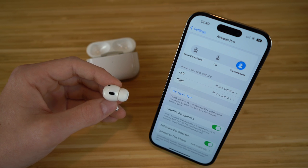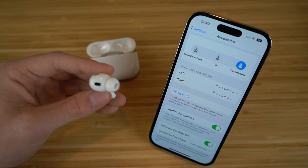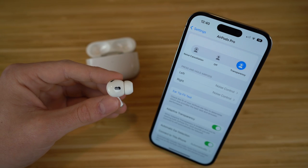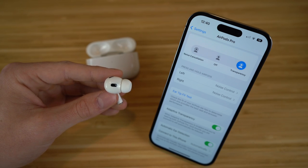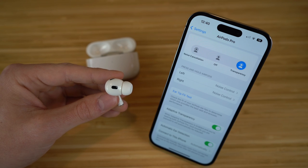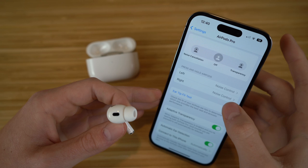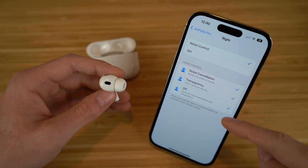In settings, you'll see the 'press and hold stem' section where you can actually hold down the stem of the AirPods to activate different commands. For example, I have the right one in my ear — if I hold it down, it's going to toggle between off and transparency mode. If I hold it down right now, you're going to see it goes to off. To double-check that, you can go to noise control on the right AirPod and you're going to see the options you can choose from.